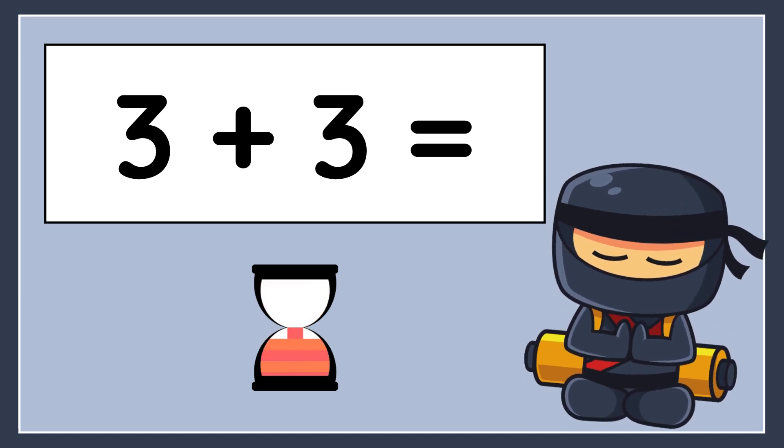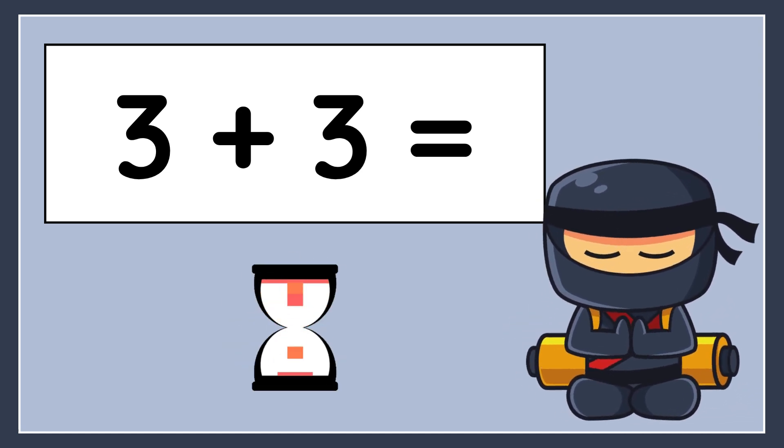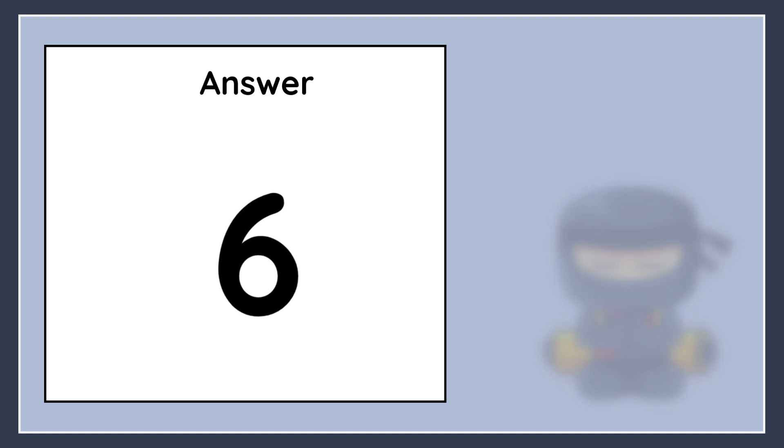3 plus 3 equals. The correct answer is 6.